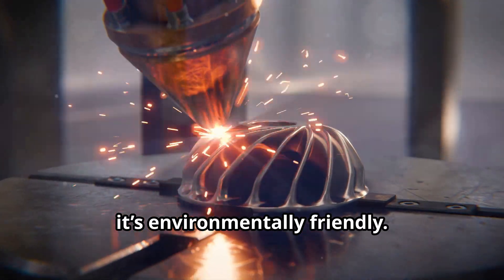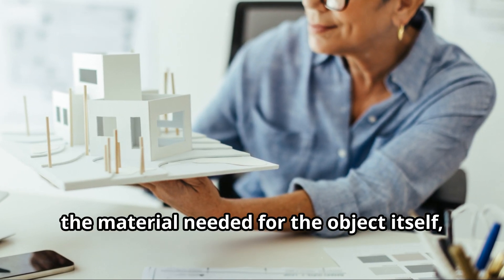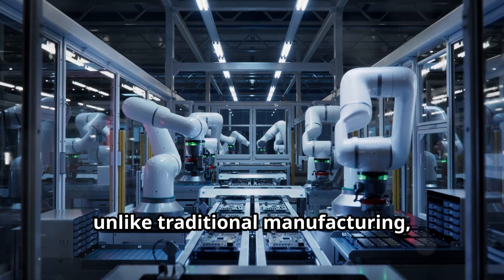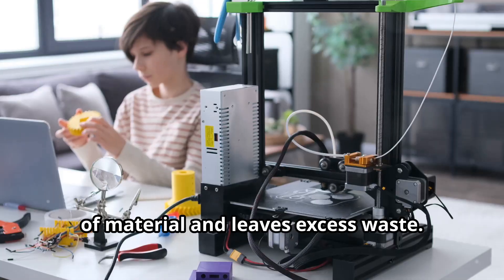Plus, it's environmentally friendly. 3D printing reduces waste by using only the material needed for the object itself, unlike traditional manufacturing which cuts out objects from larger pieces of material and leaves excess waste.